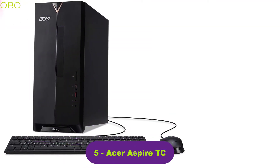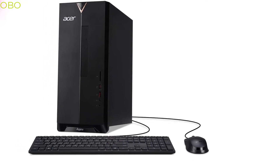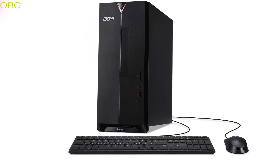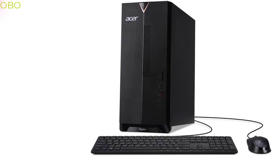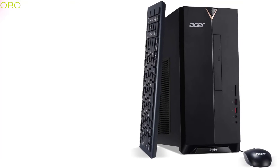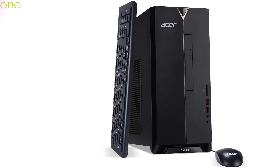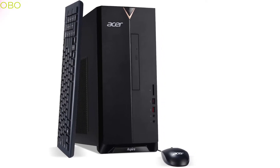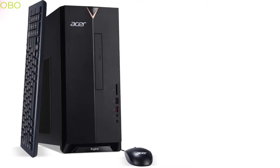Acer Aspire TC. You've tried the rest, now try the best. Acer's 9th gen Intel Core i5 desktop is a perfect blend of power and value. Equipped with high quality components and an elegant design, it provides powerful performance for all your computing needs. Built with a powerful processor, long-lasting battery, and powerful graphics, this desktop also features an 8x DVD burner, USB 3.1 Type-C port, and Acer Aspire TC gaming software, providing fast access to all your media files.